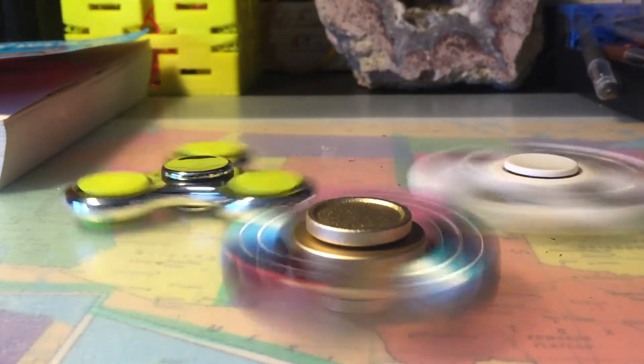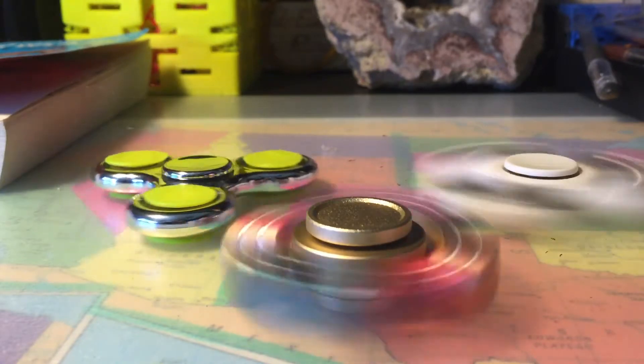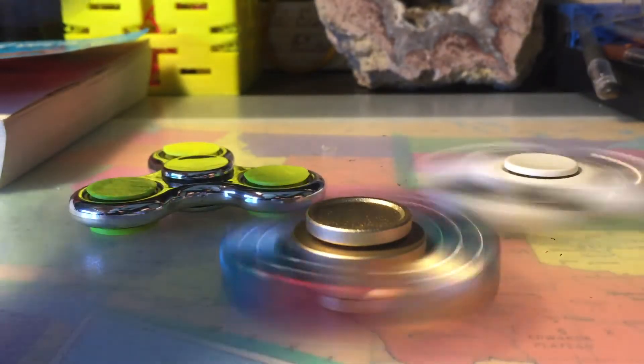It looks like the $7 one is already pooping out. That's why you never want to buy a $7 fidget spinner from 7-Eleven.